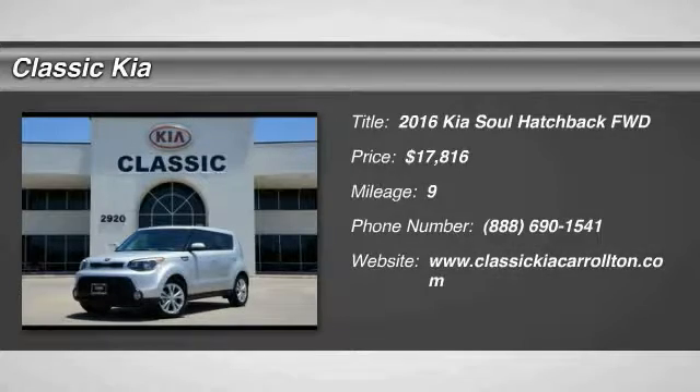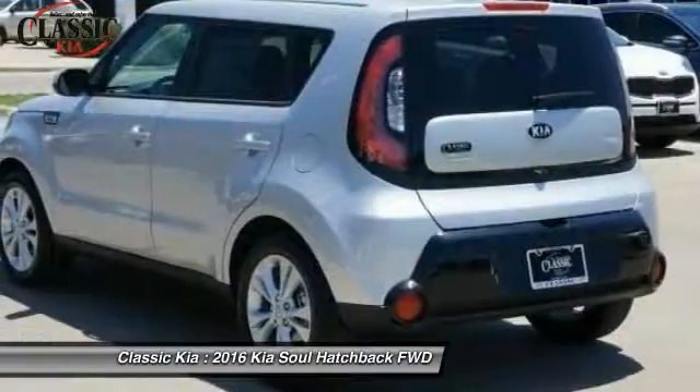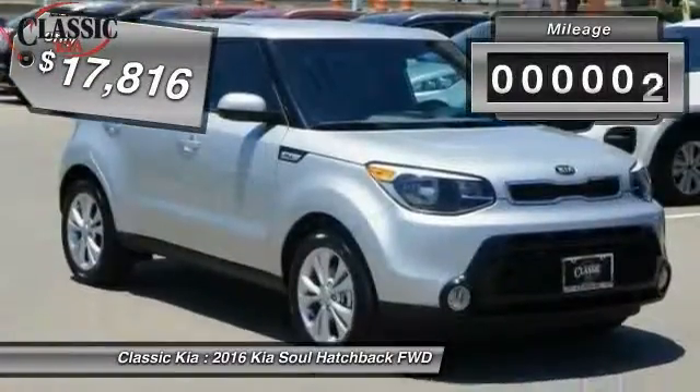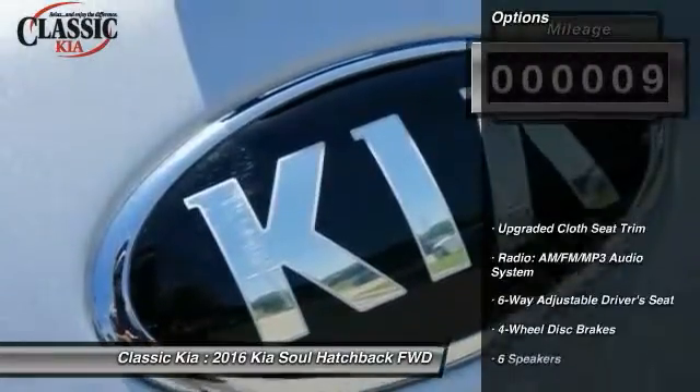2016 Kia Soul. The Soul is quick and ready with its innovative, catchy style, a sharp, roomy and well-fitted cabin, and a comprehensive list of safety and fun features, and is priced below $20,000. This vehicle has less than 100 miles.